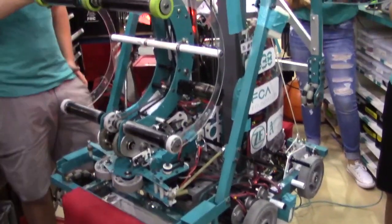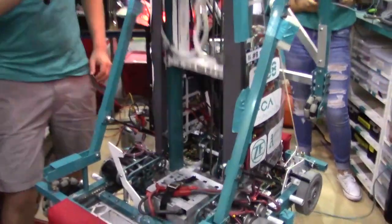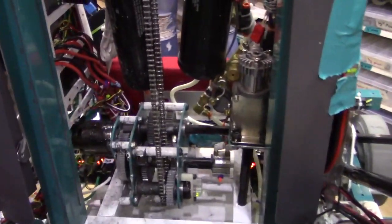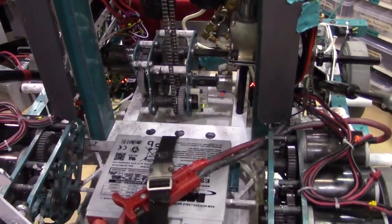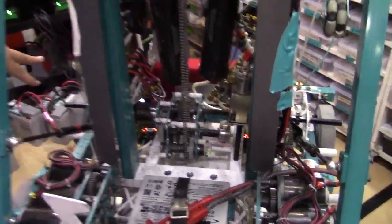Today I'll be talking about the PTO, or power takeoff gearbox. If you can see inside of the robot, we have a shifting gearbox at the back which normally during the match would control our elevator's ascent and descent, but at the end of the match we swap it over and it controls a winching mechanism at the back to pull onto our climber.